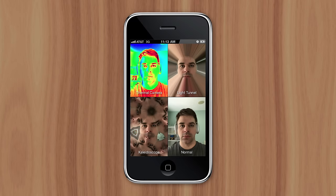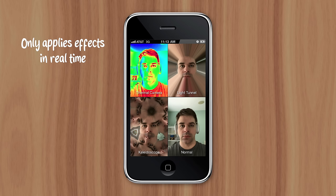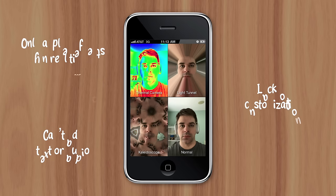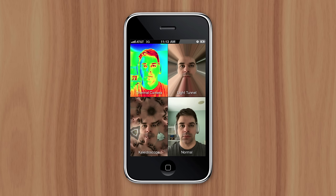Photobooth was developed in a much different time, for a much different purpose. For example, it only applied effects to photos and video captured in real time — there was no way to import or edit existing images. Not to mention the lack of customization: users couldn't change the aspect ratio to accommodate different social media platforms, and there was no way to add overlay text or background audio. All these features were standard in photo apps like Snapchat and Instagram.